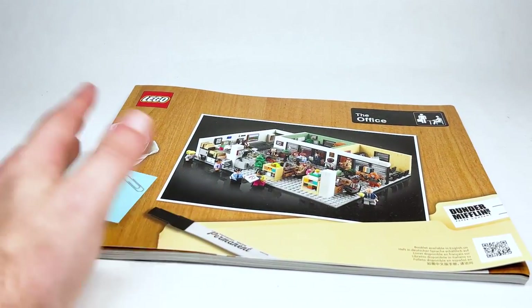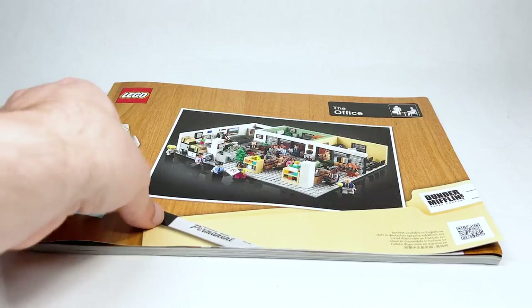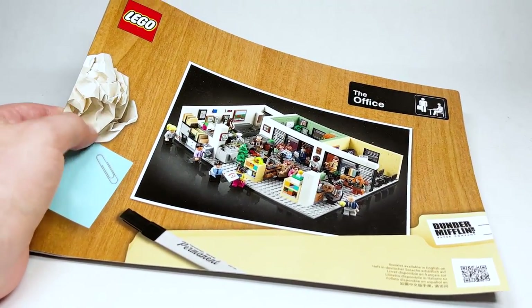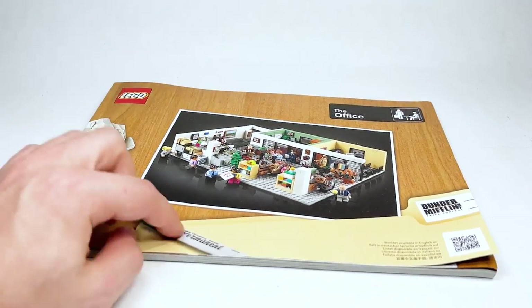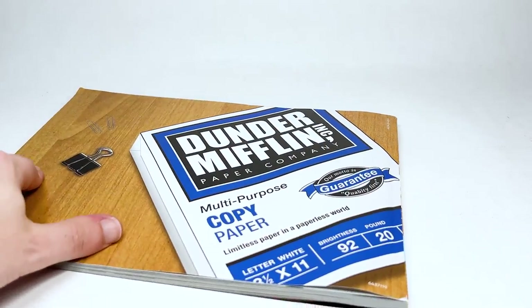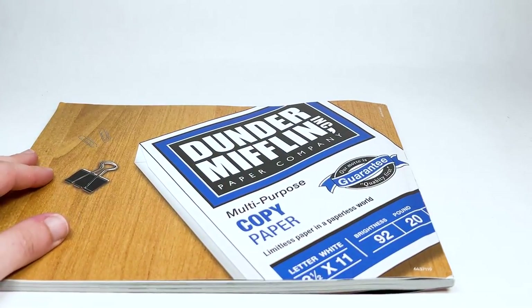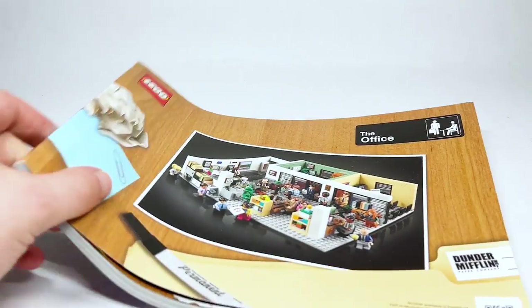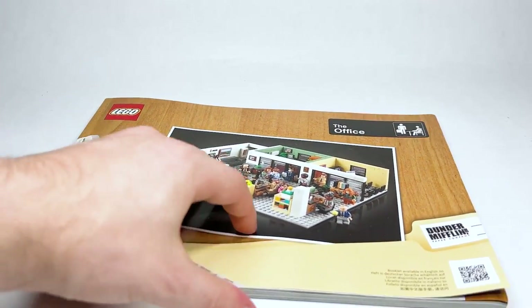Here's the instruction manual — look how awesome this is. You've got the Office logo at the top, a desk, a clump of crumpled paper, some sticky notes, and even a knockoff permanent marker and Dunder Mifflin folder. On the back, there's a whole sheet of paper, a whole package of paper, and some paper clips. What a great instruction manual.